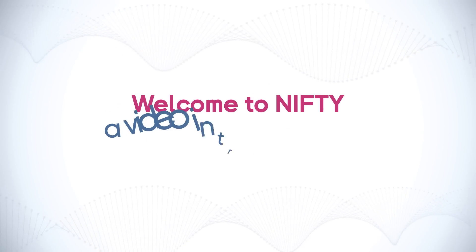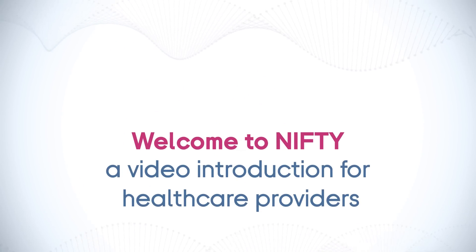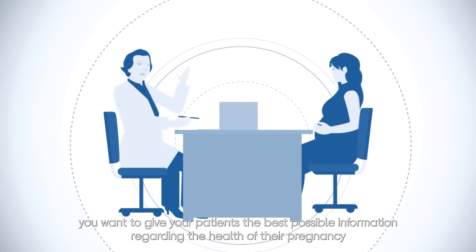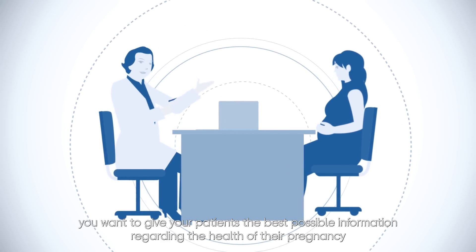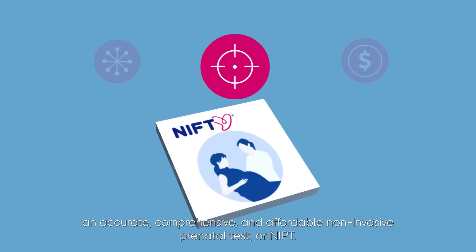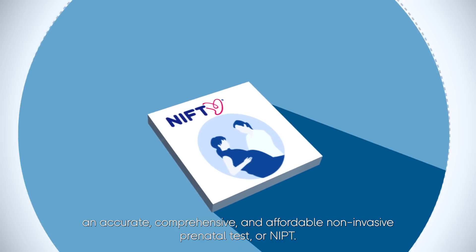Welcome to NIFTI, a video introduction for healthcare providers. As a healthcare provider, you want to give your patients the best possible information regarding the health of their pregnancy. BGI Diagnostics has developed NIFTI — an accurate, comprehensive, and affordable non-invasive prenatal test, or NIPT.